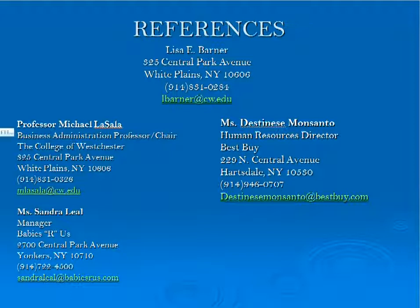Your references should be listed on a separate piece of paper, with your contact information right up front, as well as three professional references with their contact information. Be sure to ask references ahead of time if they are willing to speak on your behalf, and notify them when they may expect to hear from a prospective employer.